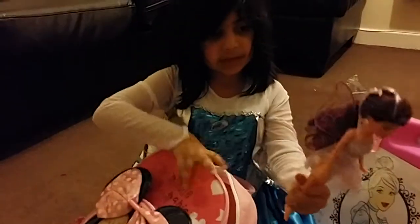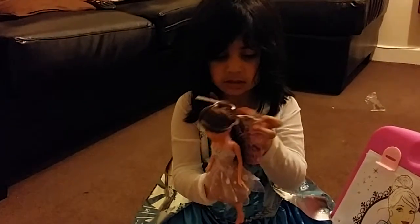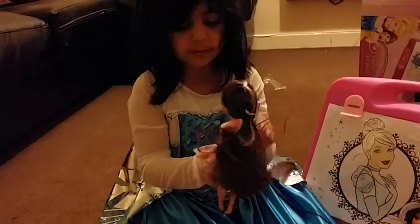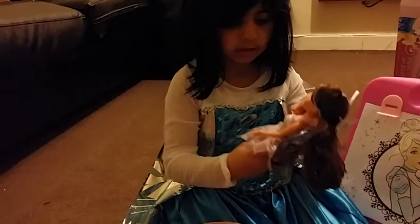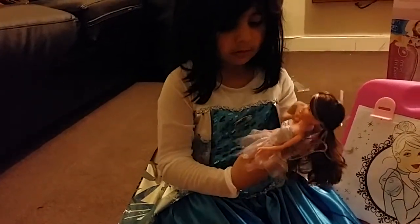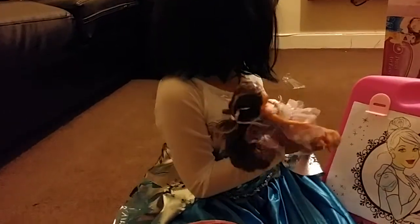And I've got this fairy. She has a sparkly skirt and her hair has purple strips and it's all brown. And she has sparkly wings. And she has a nice top and a snowflake on it. And she doesn't have shoes.